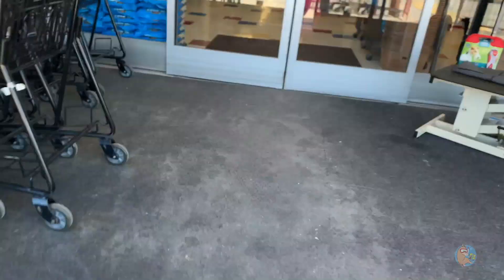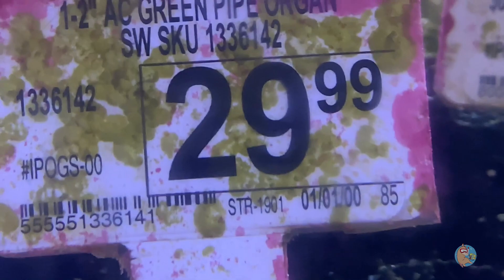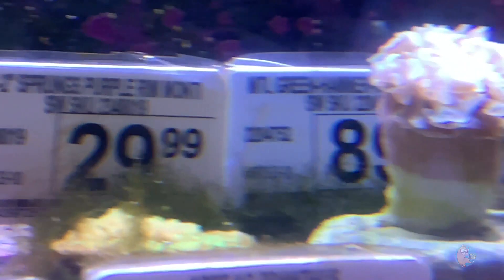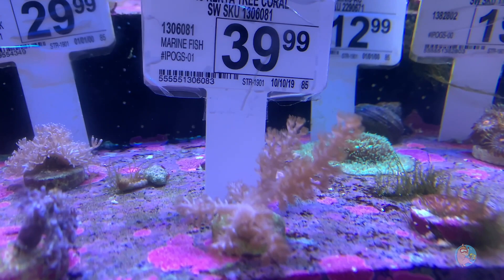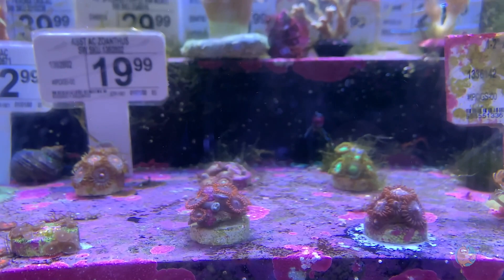Walking inside — this was the place I went all the time for crickets as a kid. Here's the frag tank. Right off the bat you're seeing some issues: green hair algae, overpriced frags that are in poor health, an $89 green hammer that's not even green. Nothing a little TLC couldn't fix, I guess. The pricing on assorted zoas isn't terrible, minus the nuisance algae.